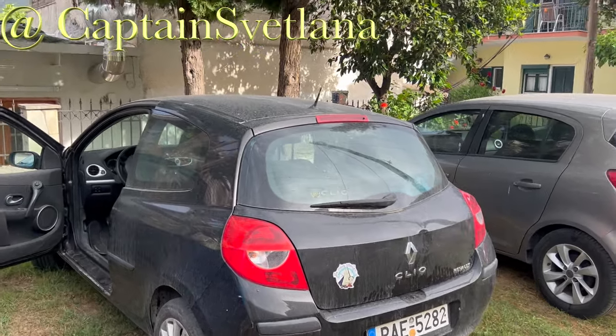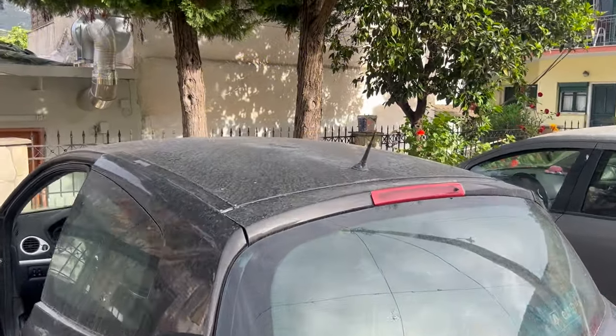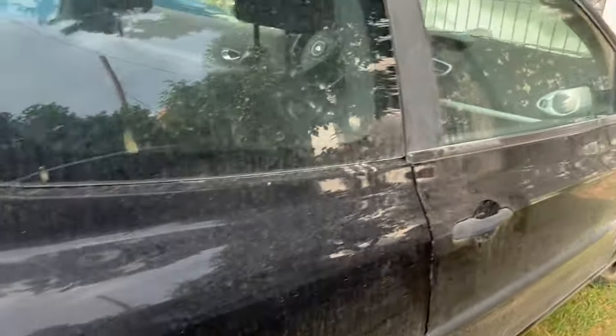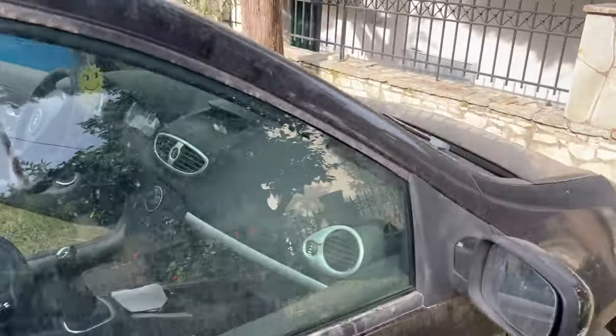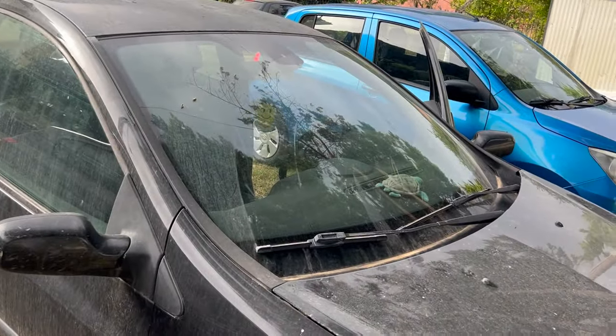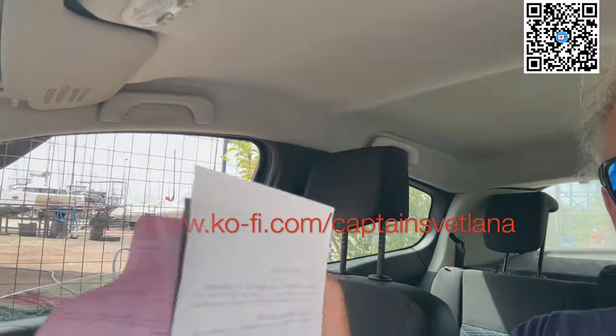It must have rained last night - look at the sand on the car. So first job this morning is to take this to the car wash. Morning guys, it's my birthday today - happy birthday to me! As a birthday present, I picked up a parking ticket. Lovely. Anyway, never mind.